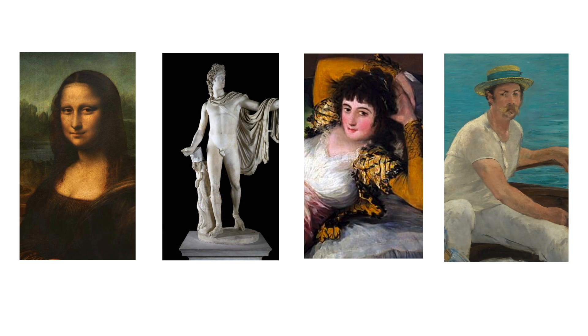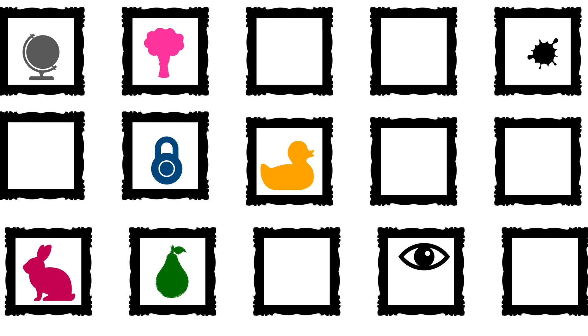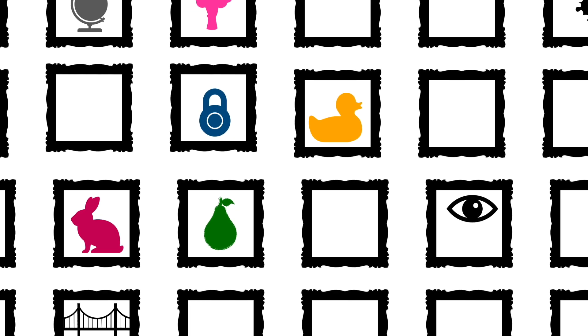Fine, those artworks are the most famous ones. We see them all the time, everywhere. And still, there's so much art around us. So what about those other great pieces? The other masterpieces? Where are they?